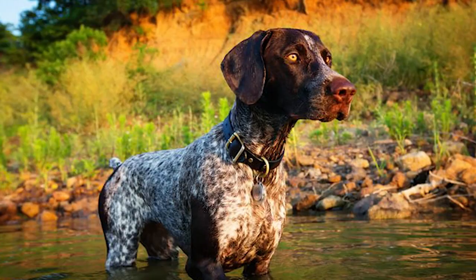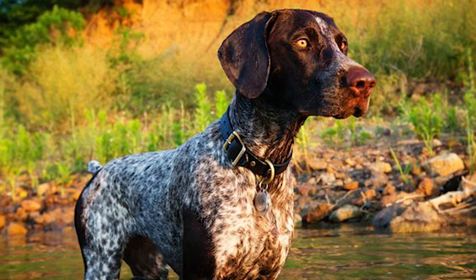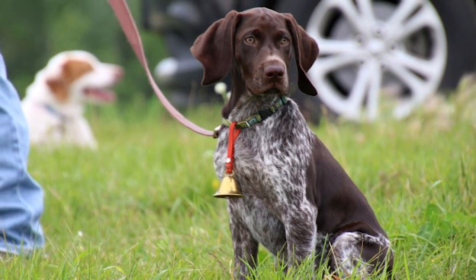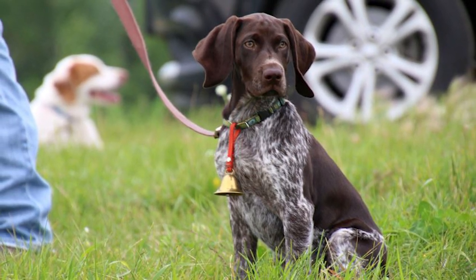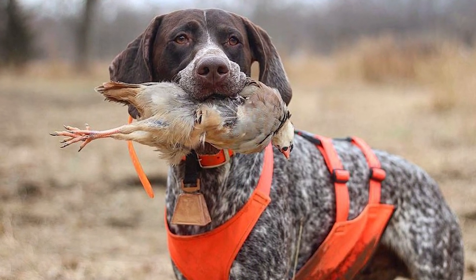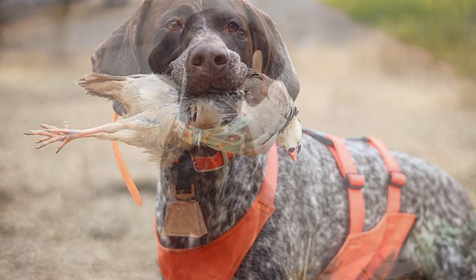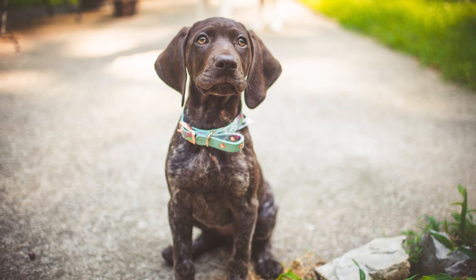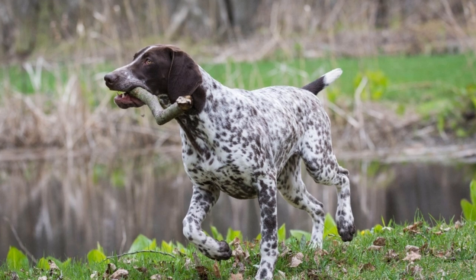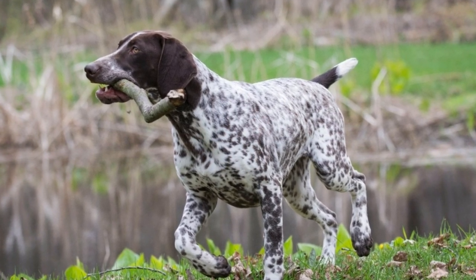Health: Life expectancy for the German Shorthaired Pointer is between 12 and 14 years. Despite the breed's generally good health, German Shorthaired Pointers may be predisposed to a few diseases. Hip dysplasia, eye illnesses such as progressive retinal atrophy, and some forms of heart disease are all examples. You should find a breeder who takes health screening seriously to raise healthy offspring. Bloating is a potentially fatal illness in which the stomach swells and twists unexpectedly — the best thing owners can do is learn the signs to look out for and what to do if they notice any of these issues.